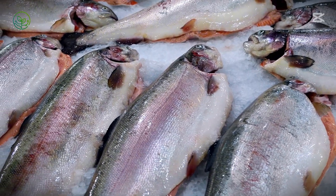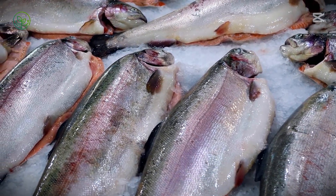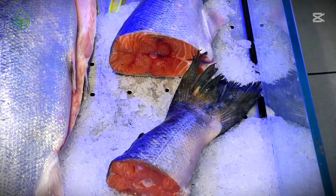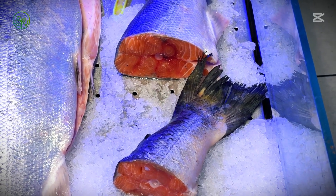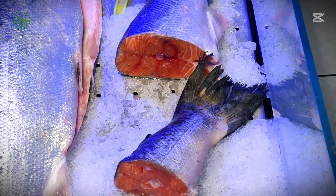Packed in ice, sealed for freshness, and loaded onto planes, it moves through a high-speed network designed to keep it pristine. From Nordic fjords to global plates, this is the unseen precision ensuring salmon reaches you as fresh as the day it was caught.